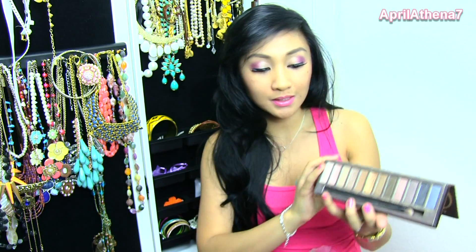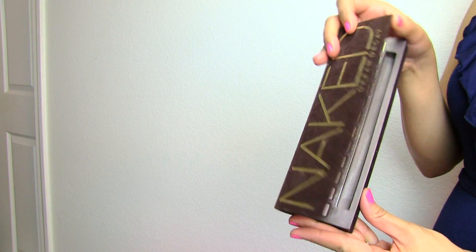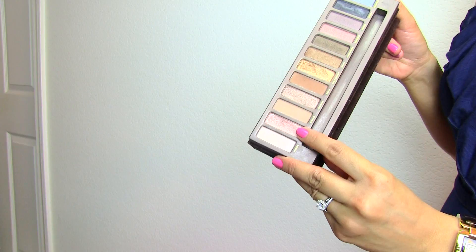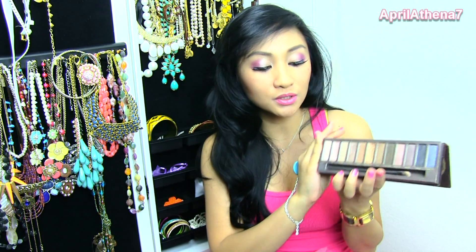I have not hit pan on any of the Naked palette colors, but I am very close to hitting pan on Naked Sin as well as Half Baked. It took me probably forever to buy the Naked palette, but my friends Jackie and Evelina, when we were hanging out back in December at Sephora, told me I needed to buy it. It is the best thing I've ever purchased because I use it on a daily basis — this is like my regular eye makeup routine.